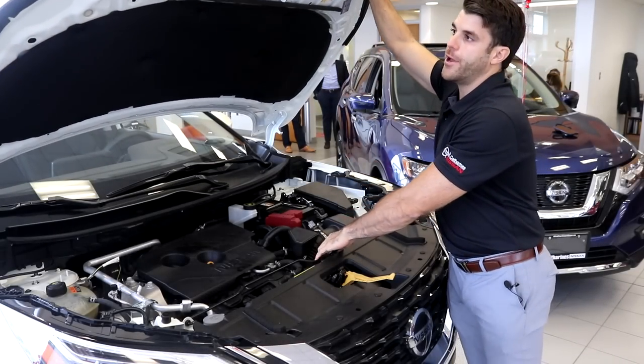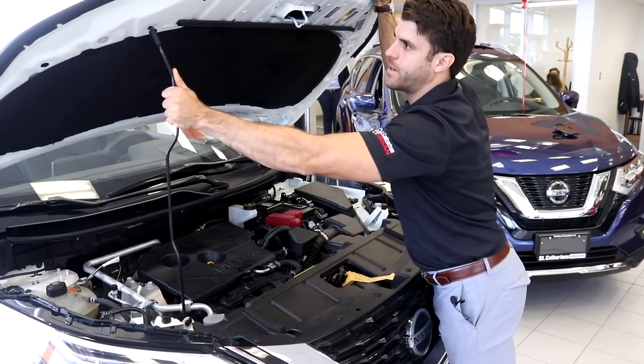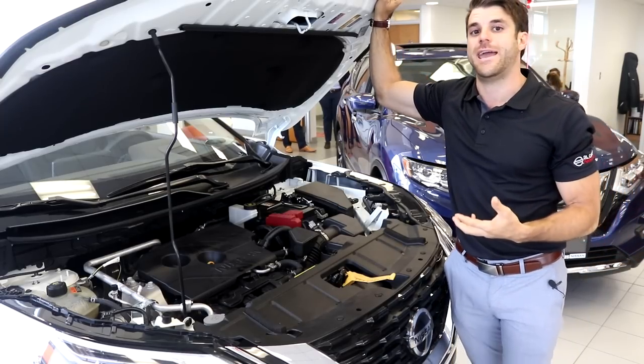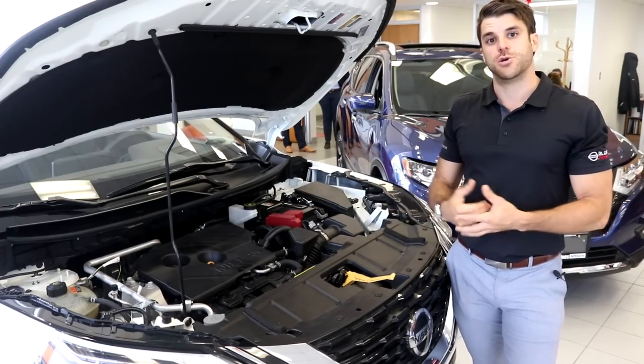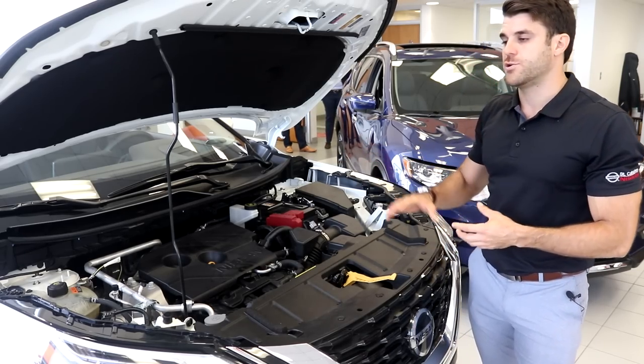Let's check out under the hood. The brand new engine is taken right out of the 2019 and 2020 Altimas. It's going to give you about 181 horsepower and 181 pound-feet of torque. There's a brand new CVT transmission, and you're going to get new features like paddle shifters, manual shift mode, and an electronic shifter — so a ton of new features.